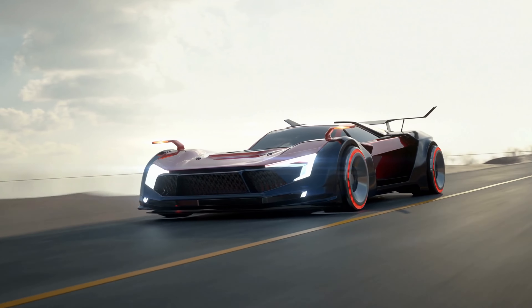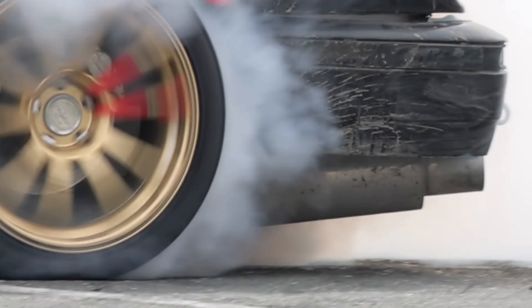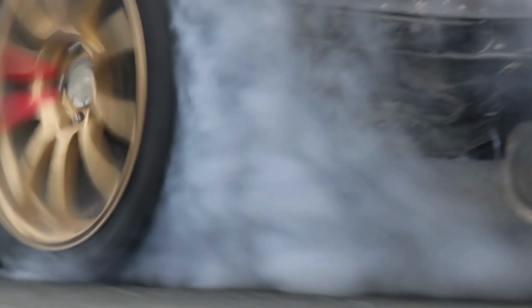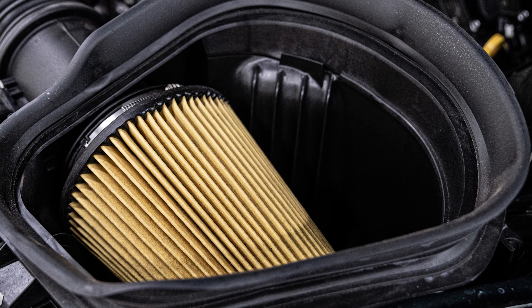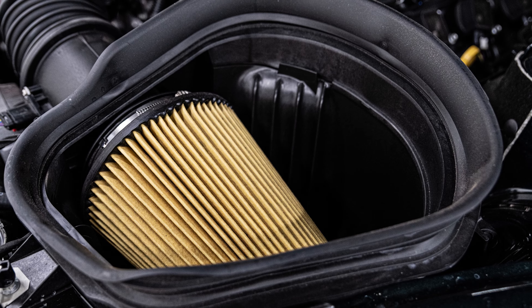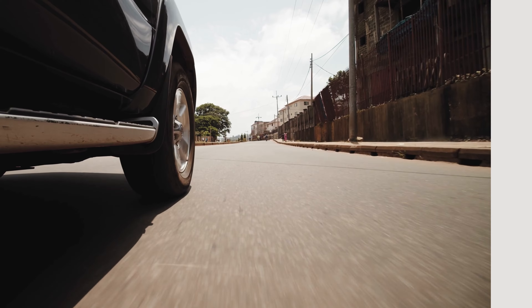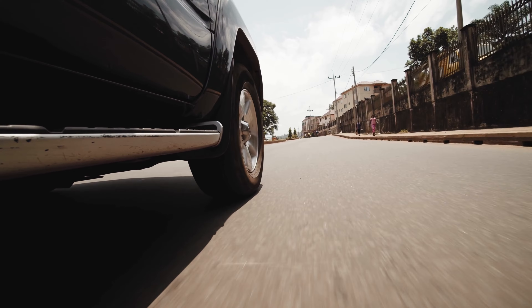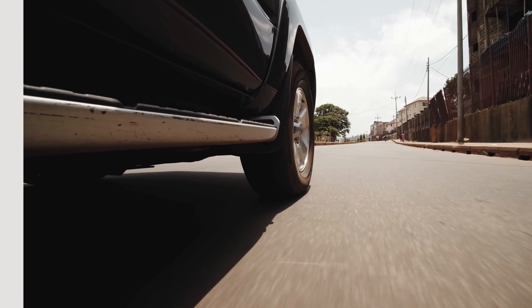Number 1. Introducing Kanden's game-changing cold air intake for Tundra. Prepare to witness an automotive revolution. Kanden's expert craftsmanship and unparalleled engineering have birthed a masterpiece. Unleash your Tundra's true potential with improved airflow and a surge of power. It's like a breath of fresh air for your engine,